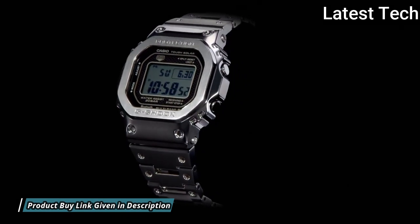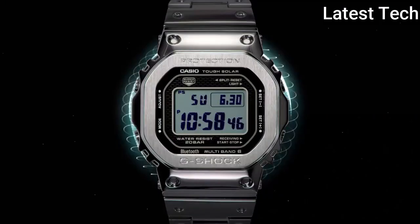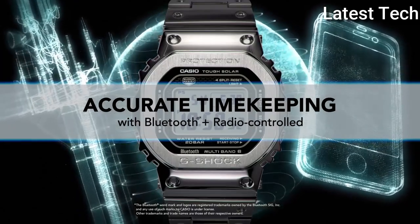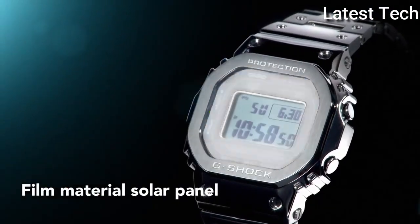200m water resistance. The following features are equipped: radio controlled, Bluetooth, world time, chronograph, countdown timer, alarm, perpetual calendar, date, day, month, backlight.